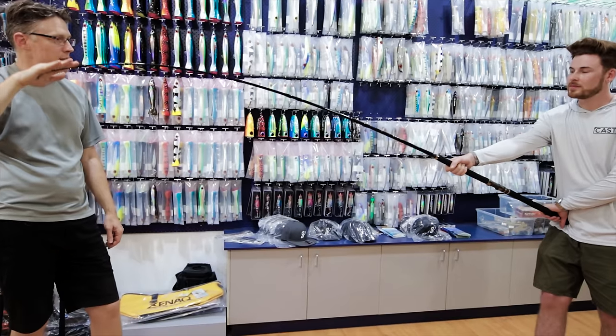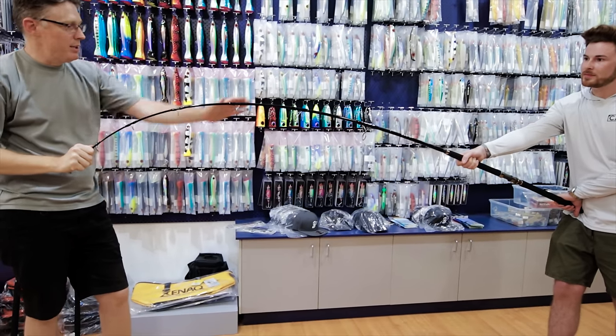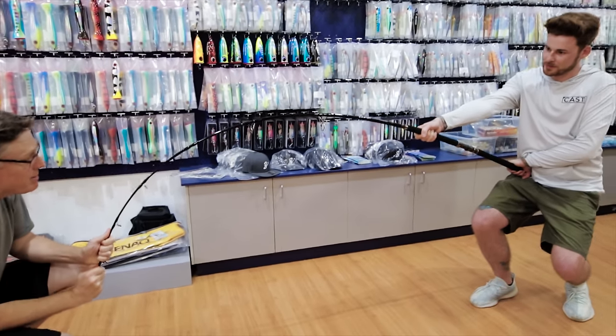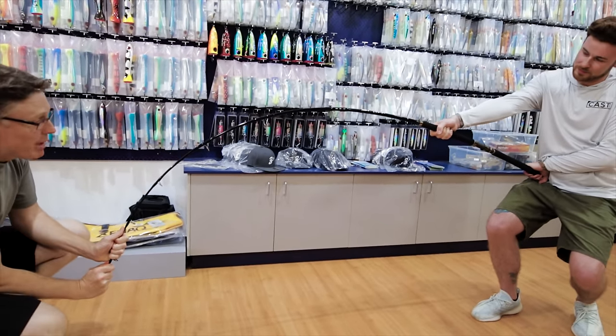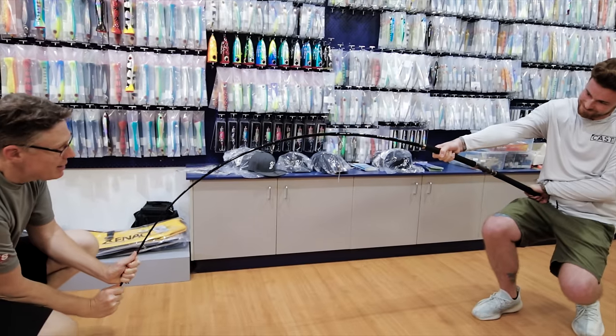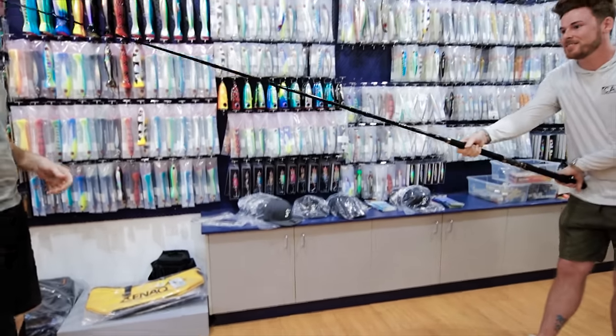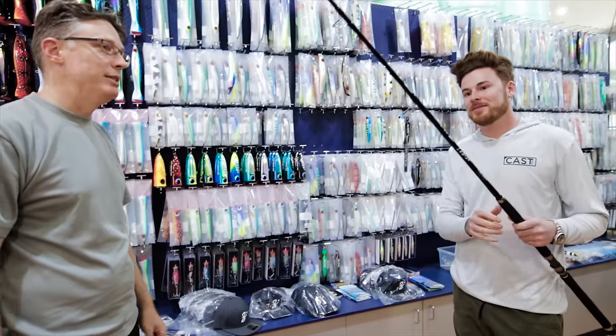The Zenac is not crazy stiff initially, then gradually stiffening up through the midsection. Lean into it, give it heaps, lean back and try to high-stick it — now he's starting to get a load on. There's still lots and lots down there and it's a nice easy rod to use.